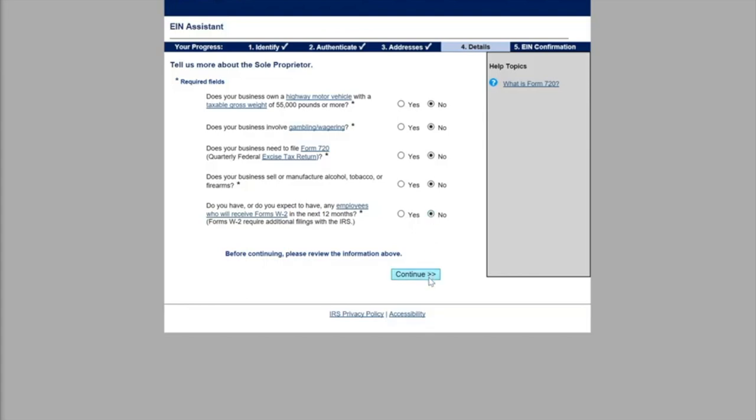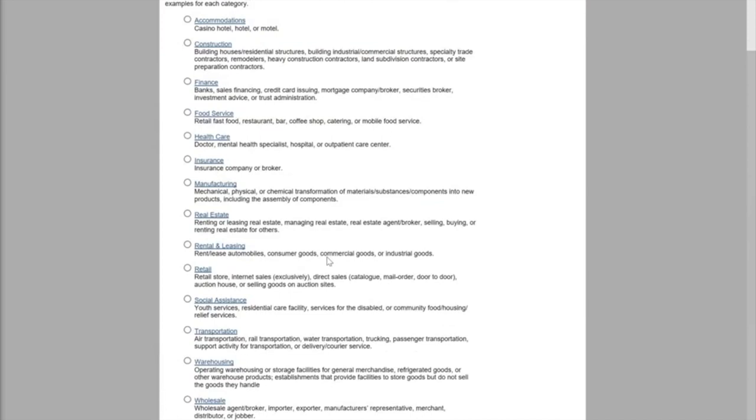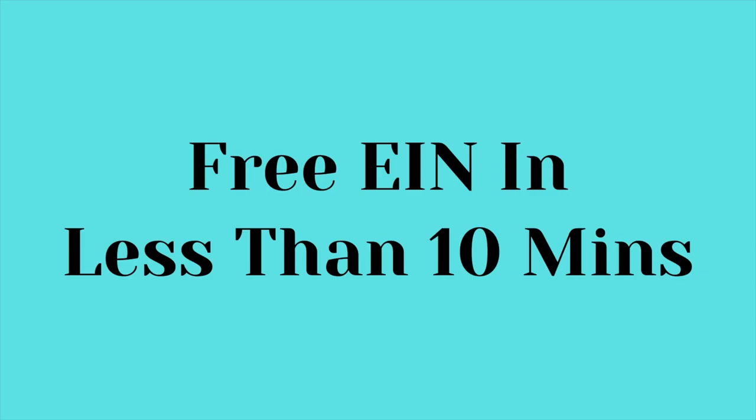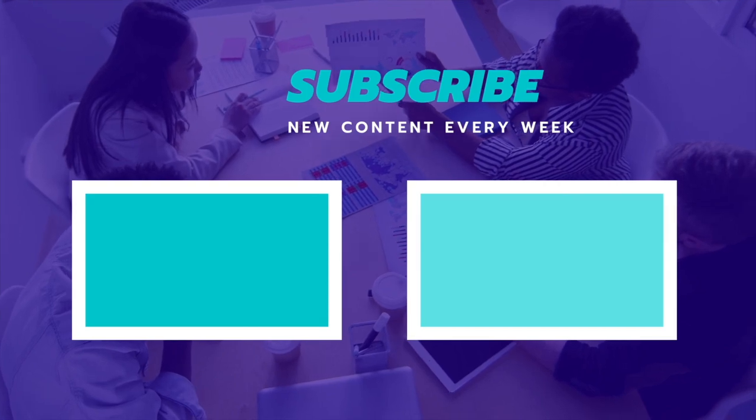Now we're going to look at what type of business we have. In my case, I would choose finance, and then move on. I'm going to say I want to receive the EIN confirmation letter online versus by mail — it's just quicker and faster that way. Then hit continue. Here is an overview, and once I read over everything and confirm, I'm going to hit submit at the bottom. Now you have your EIN, and this was in less than 10 minutes. Congratulations — your business is on its way. Let's get to building. Then you're going to click the link.